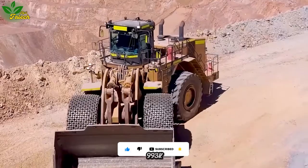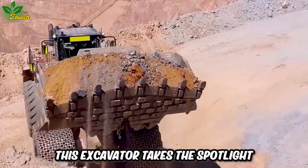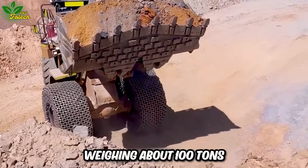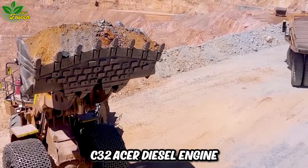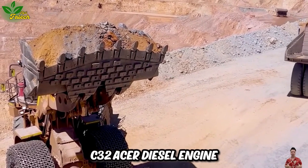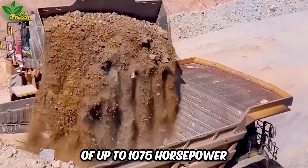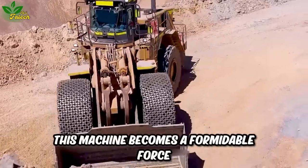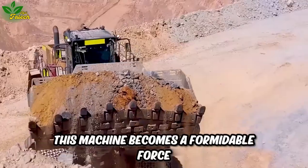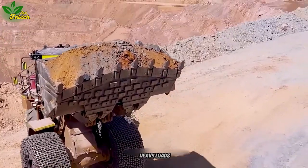Known as the Hatch 993K, this excavator takes the spotlight in the mining industry. Weighing about 100 tons, it boasts a Caterpillar C32 Acer diesel engine with a capacity of up to 1,075 horsepower. With a hydraulic pump system, this machine becomes a formidable force in the mining field, showcasing its prowess in handling heavy loads.